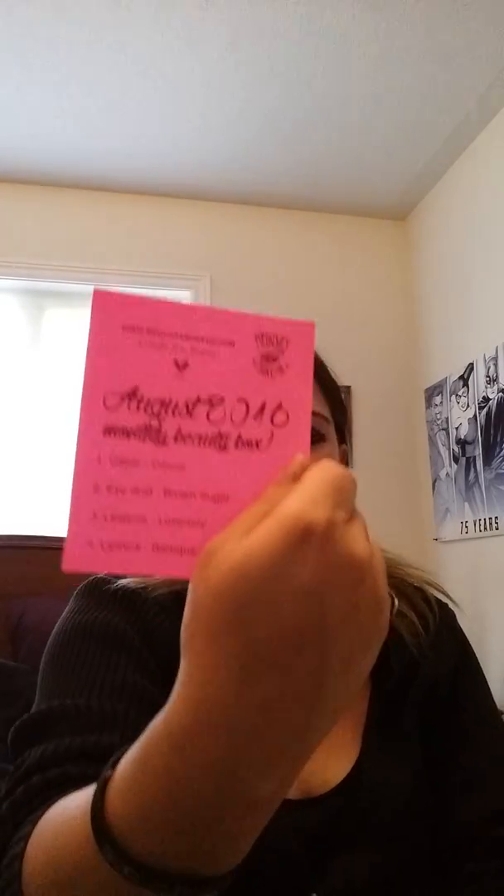It came with a little bright pink sticker: August 2016 Monthly Beauty Box. The glitter is called Ozone — I was right. The Eye Dust is Brown Sugar, which makes sense. The lip gloss is called Lover Boy, which is kind of cute. And the lipstick is Baroque.